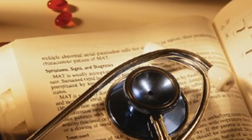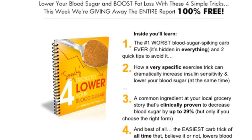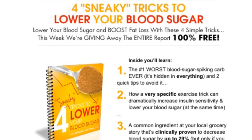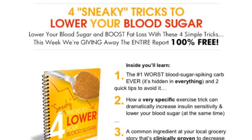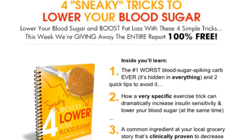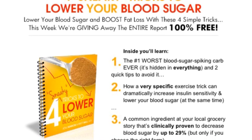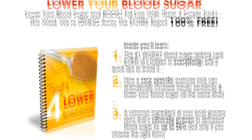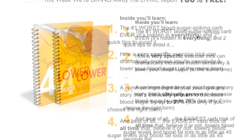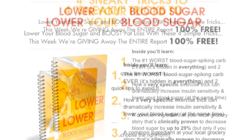I showed you earlier a free download — you're looking at it on your screen now. It's called The Four Sneaky Tricks to Lower Your Blood Sugar, a 31-page free report full of tips and techniques to lower blood sugar, reduce your insulin resistance, increase insulin sensitivity, and improve your overall health. Just click the link, take advantage of the tips and techniques being offered for free, and maintain your blood sugar, keeping you healthy and happy.